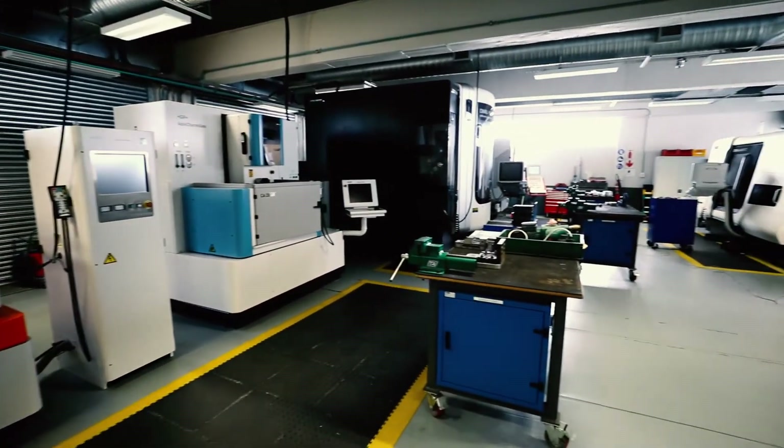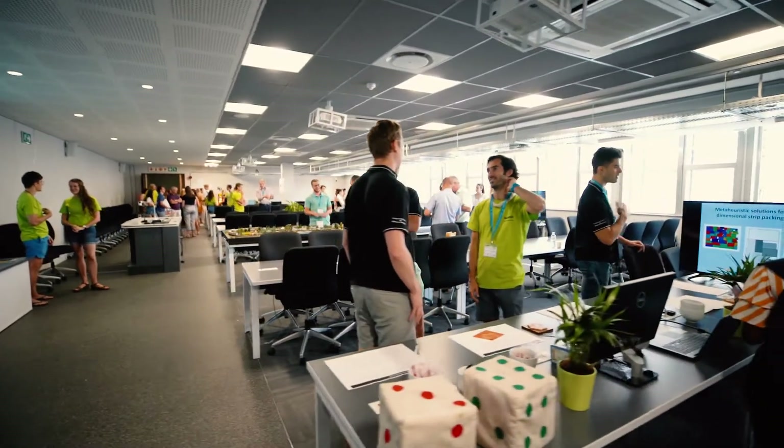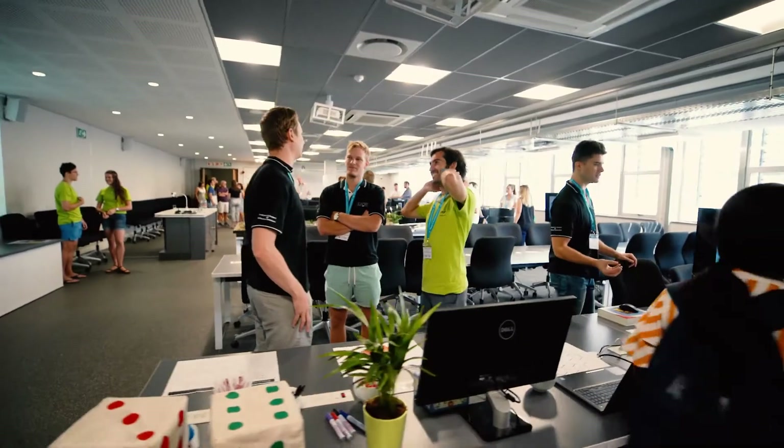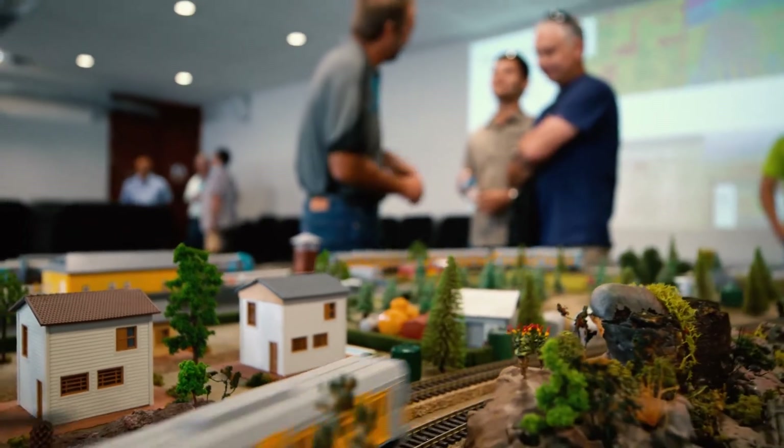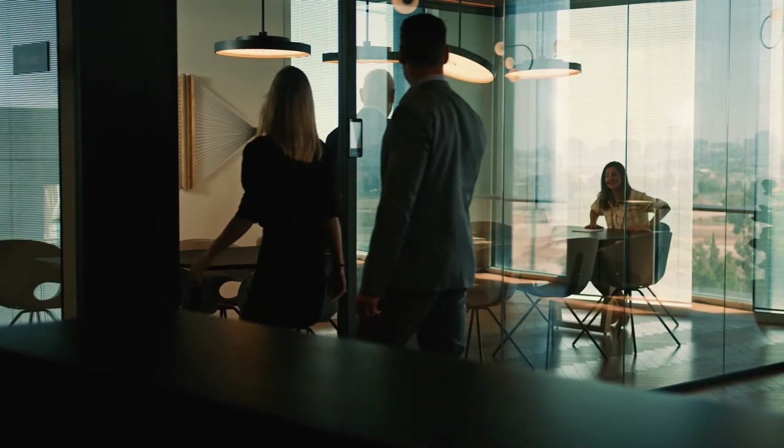Industrial engineers have the perspective and the skill to bring together the skills of other people. The way that it teaches you to think, the creative problem-solving skills, and the practical tools it provides really lets you apply it in so many different industries or applications. They can work in any industry as long as that industry has a process or a system, because they have this systems-approach thinking.